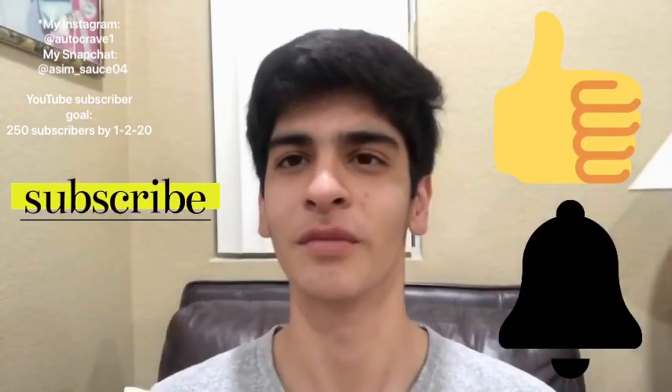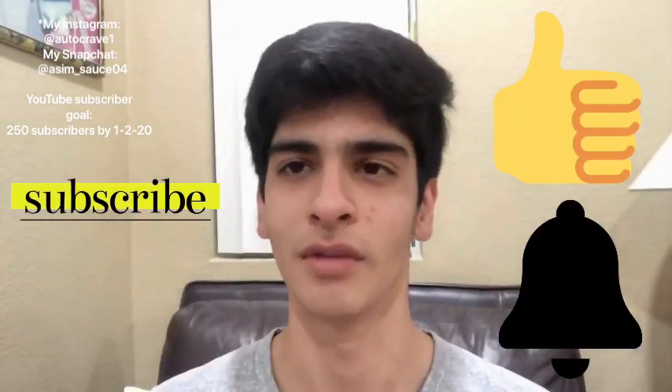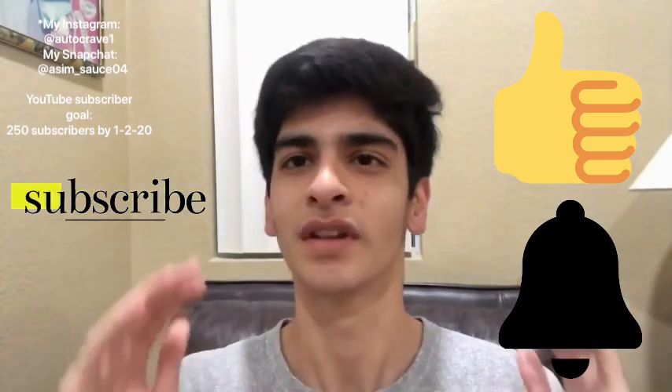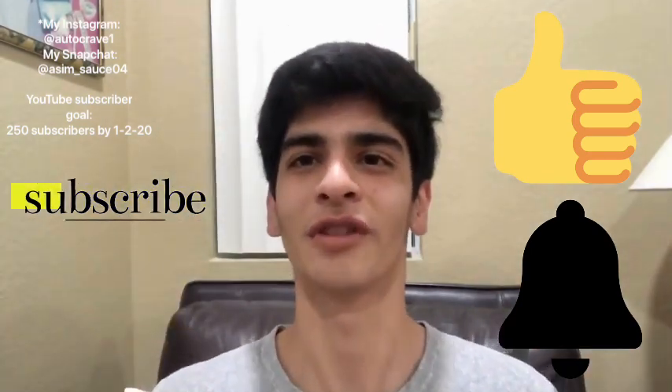If you're new to the channel, make sure you subscribe and tap that notification bell to stay updated with the videos. Like and comment down below if you want. Welcome to the Auto Crave family! Make sure to watch the whole video since I will be announcing another category that will be included in the performance category.